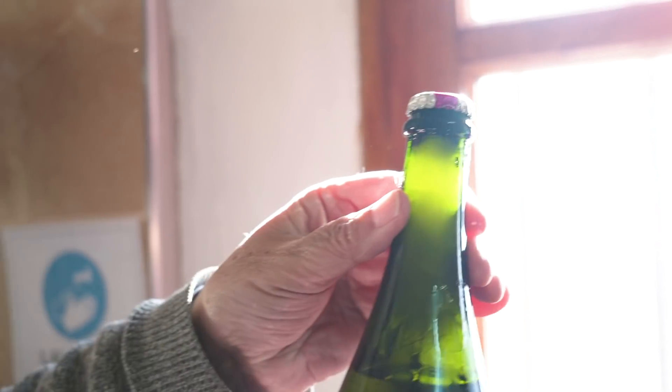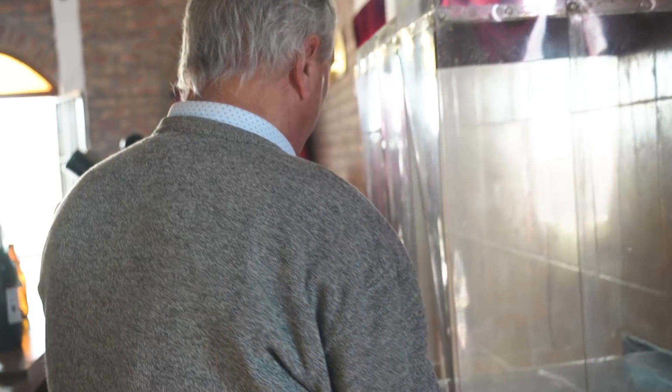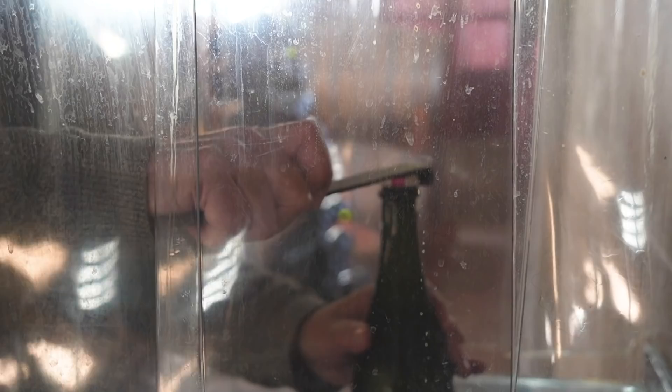Todo el sedimento lo pueden ver ahí un poquito, está ahí atrapado con el hielo. Vamos a ver si lo pueden registrar. ¿Están preparados?